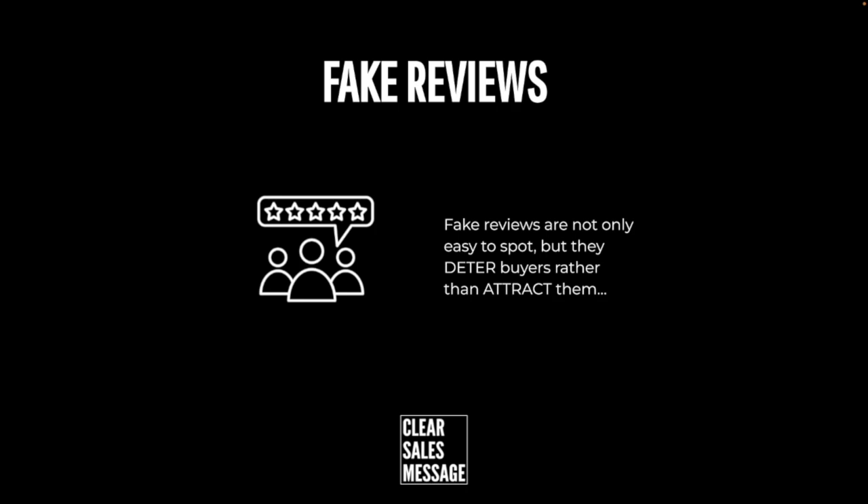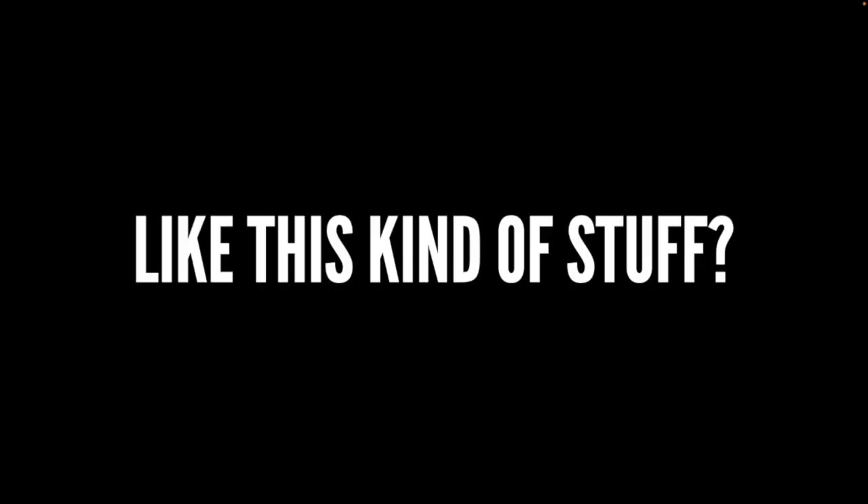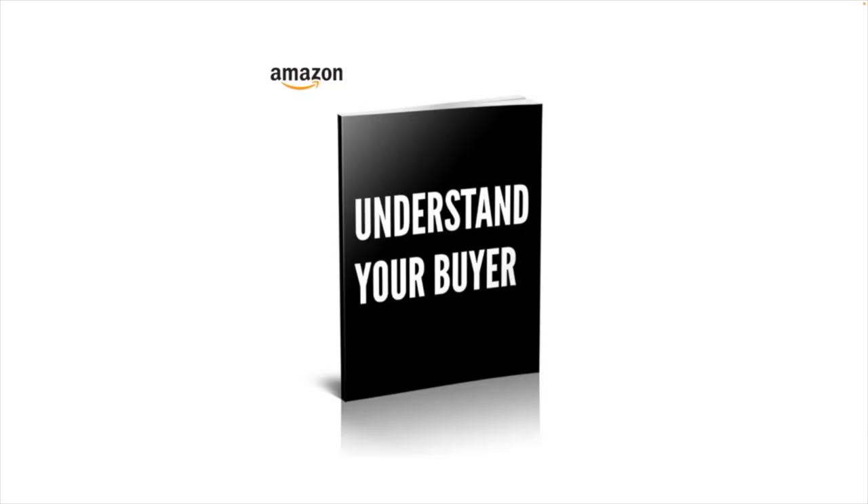So that's fake reviews. Fake reviews are not only easy to spot but they actually deter buyers rather than attracting them. That's it for another Understand Your Buyer video, and if you like this kind of stuff then you'll definitely like the book, which you can buy at understandyourbuyer.com.